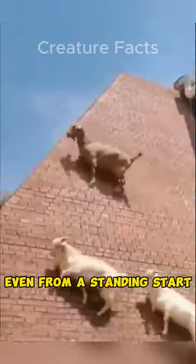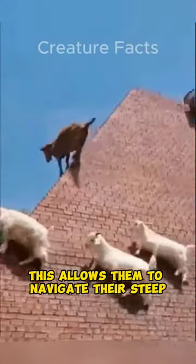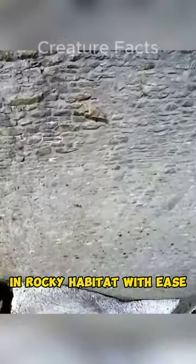Mountain goats are known for their incredible jumping skills. They can jump up to 12 feet high and 15 feet long, even from a standing start. This allows them to navigate their steep and rocky habitat with ease.